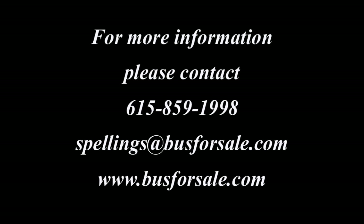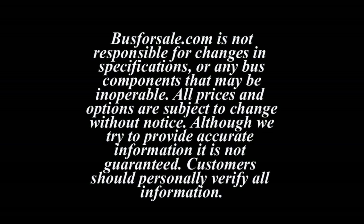For more information on this coach or other coaches in our inventory, please visit busforsale.com.